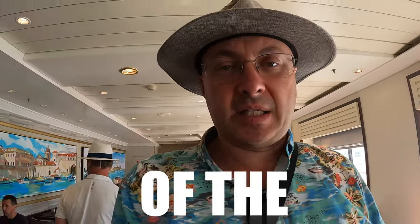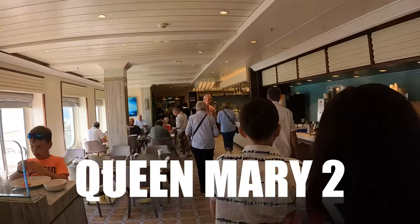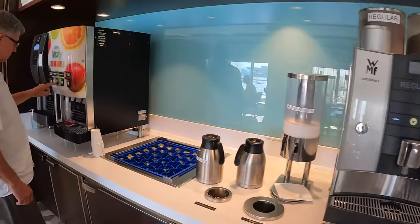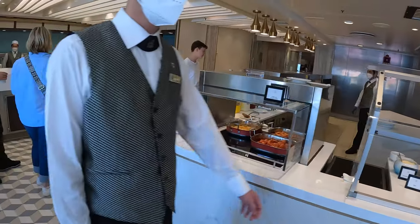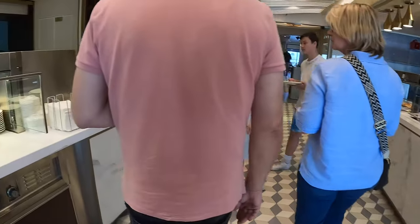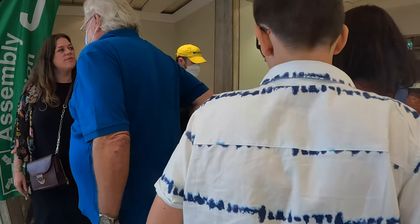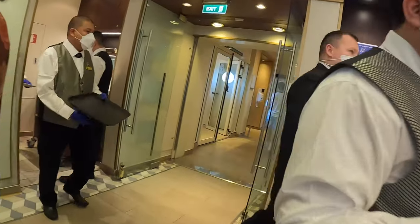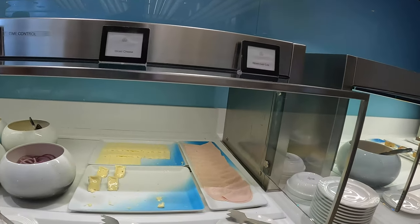Strolling through the ship to log in at some muster station, but on the way we're walking through Kings Court — it's a buffet area. We're going to come back and test out the food here later. We'll have a little browse on the way: coffees, fruit juices, probably got a bit of pizza, pasta, soups, cold cheeses, cold meats to wander around. Looks good, doesn't it? Oh, that brie looks good!